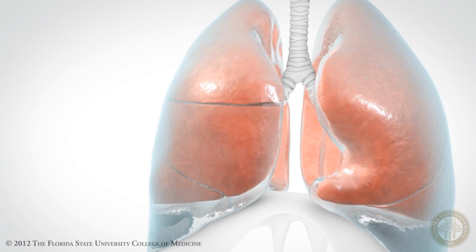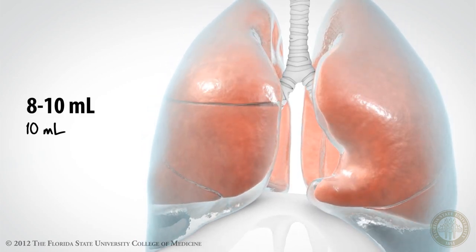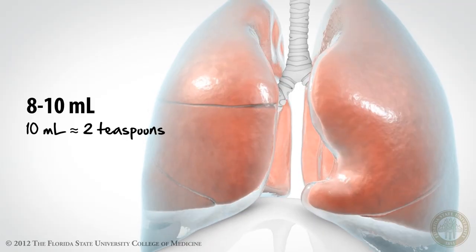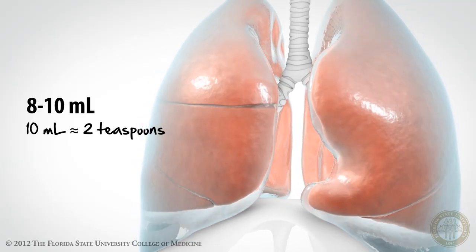How much fluid is in the pleural space? This virtual space is estimated to hold between 8 and 10 milliliters of fluid per side in an average-sized adult man. It's not very much fluid, and under normal circumstances, that amount is held at a fairly constant volume.